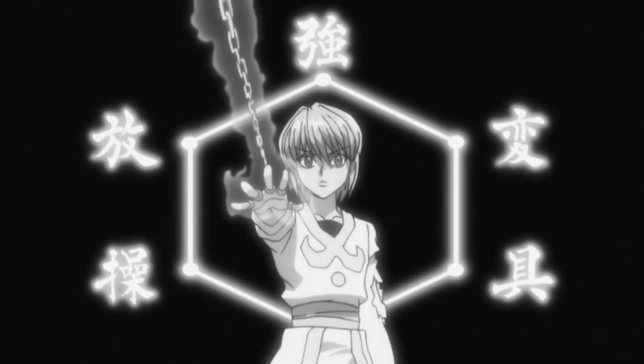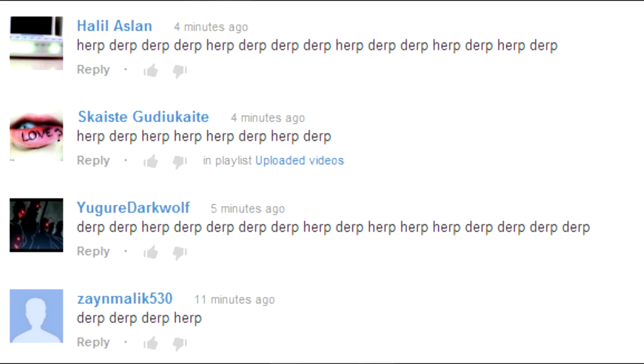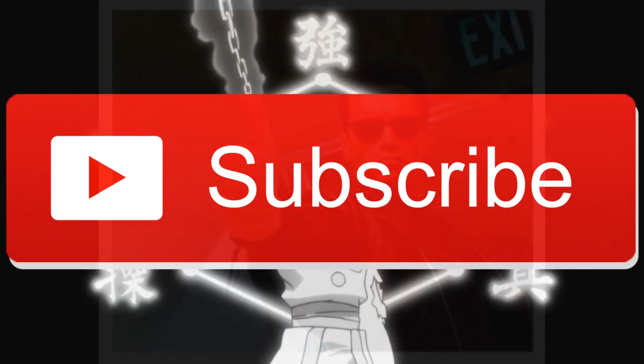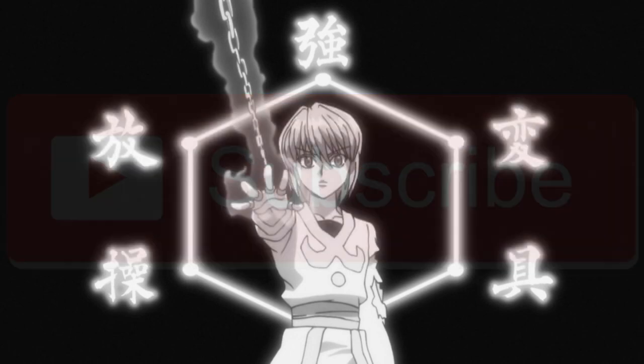That pretty much covers it for Kurapika's abilities. There is a lot to talk about with all the variables for the chains, but definitely some interesting stuff here. Kurapika's ability is probably one of the coolest in the series and one of my personal favorites — there is a lot of interesting lore and story put into each chain. Make sure to leave a comment down below giving me your thoughts, hit the like button if you liked it, and subscribe for more content like this.